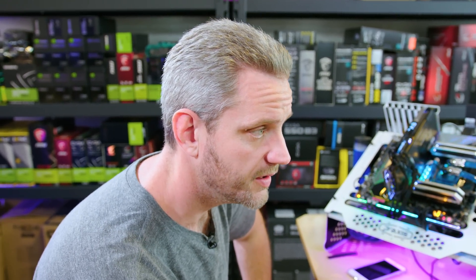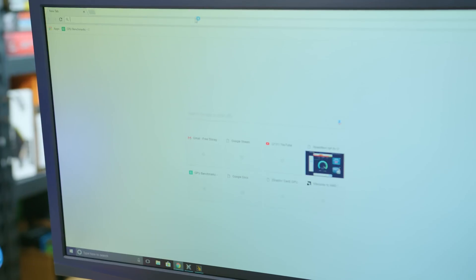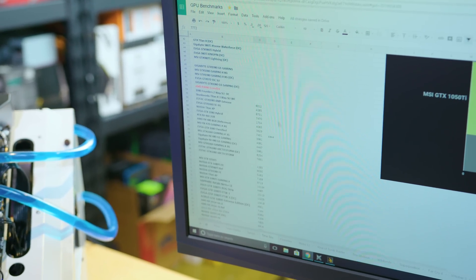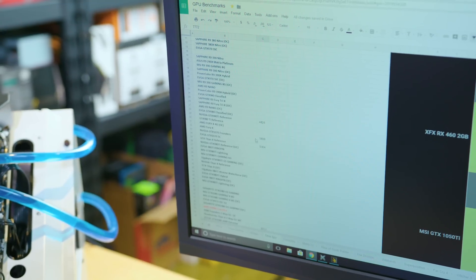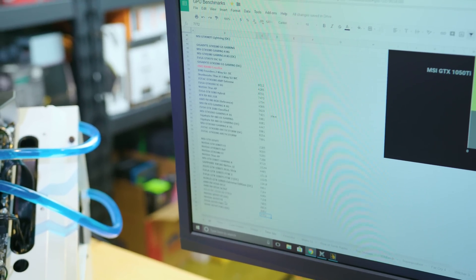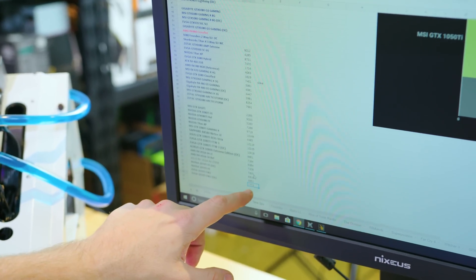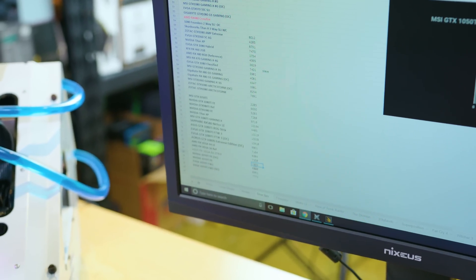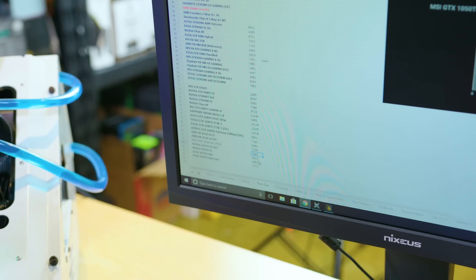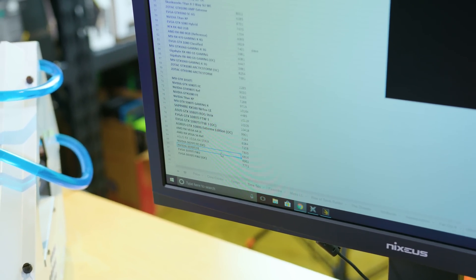We completed with a plus 200 overclock. Our score is 7772. That puts us obviously way ahead of the 1070 Founders, and comparing to the 1070 Ti Founders Edition overclocked, we're only about 60 points lower than an OC reference card and quite a bit higher than a standard reference card.